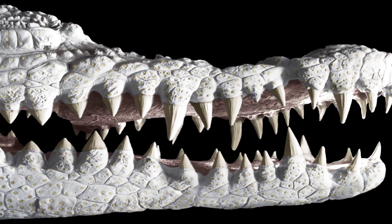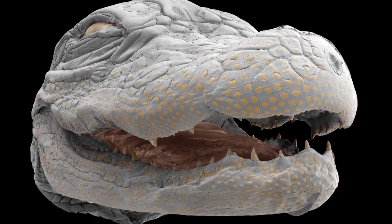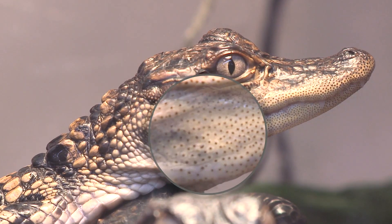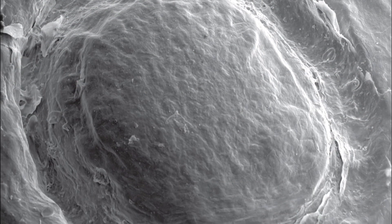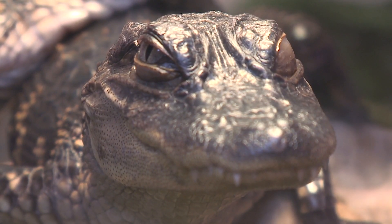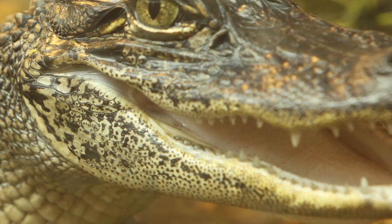Yet a recent study by these Vanderbilt researchers confirmed that alligators and crocodiles possess a special set of sense organs in their skin. It all has to do with these bumps. Alligators have about 4,000 of them around their mouth, and crocs have about 9,000 over their entire body. The scientists found that these bumps are extremely sensitive to pressure and vibration, giving alligators and their relatives an enhanced sense of touch. In fact, these bumps are 10 times more sensitive than human fingertips.